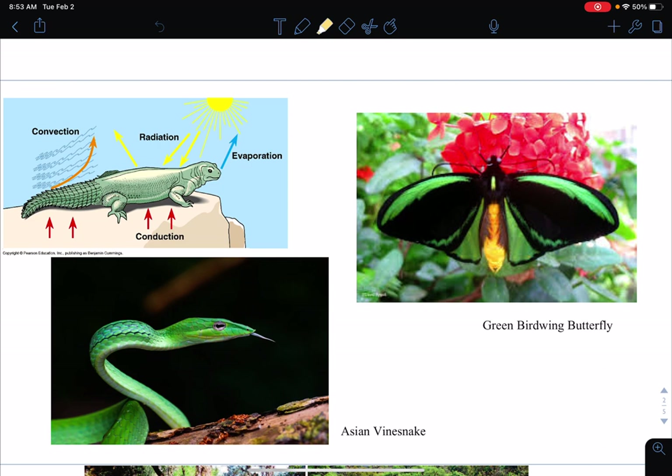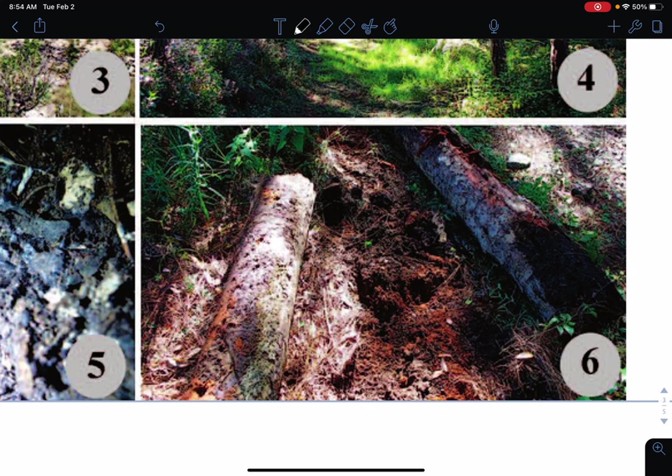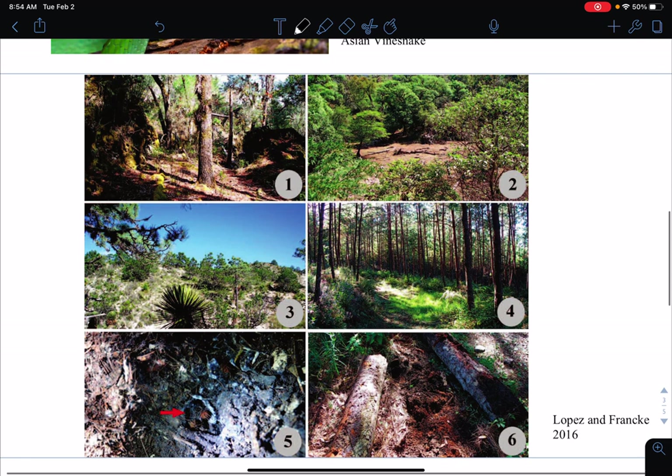If you look in Blackboard, there's a Komodo dragon video. Similar to this guy in the top left, they use big rocks which are darker in color, which absorb a ton of light, and they'll just spread themselves out on that to absorb as much heat as possible. But there are times when they want to change their temperature, so instead of sitting on a rock they go into the shade — somewhere where not a lot of light penetrates through the canopy, and there's just shade everywhere.